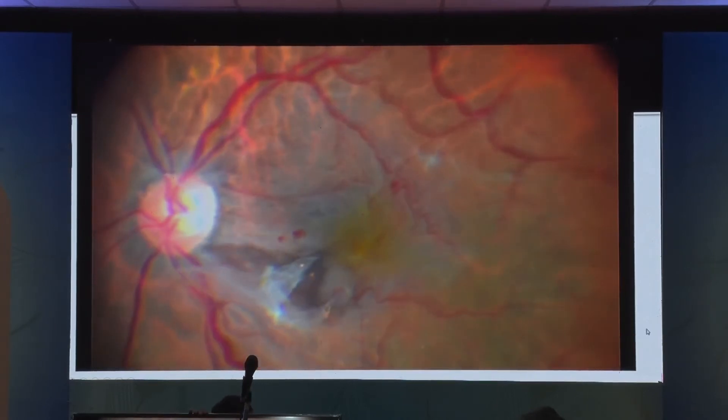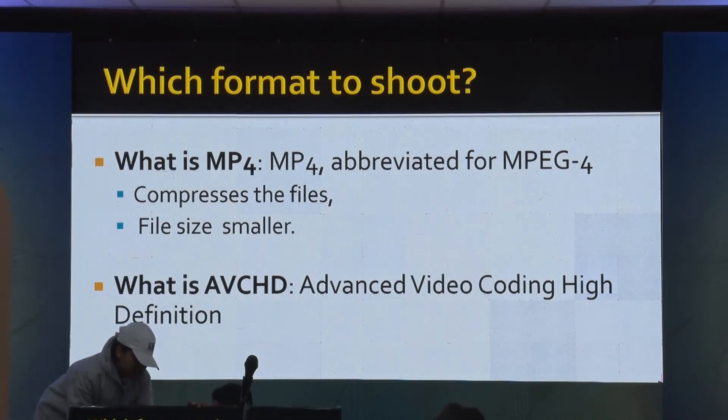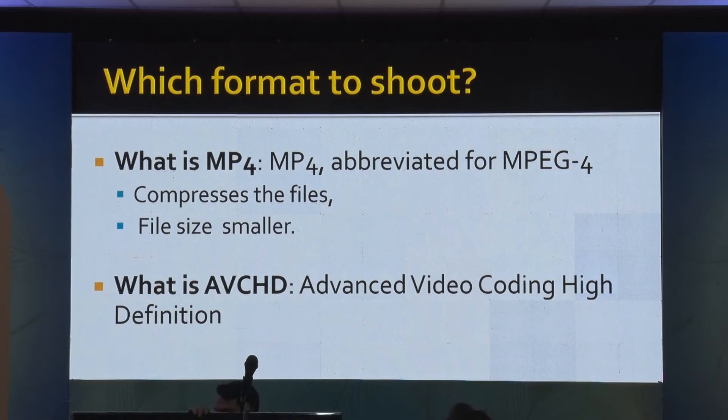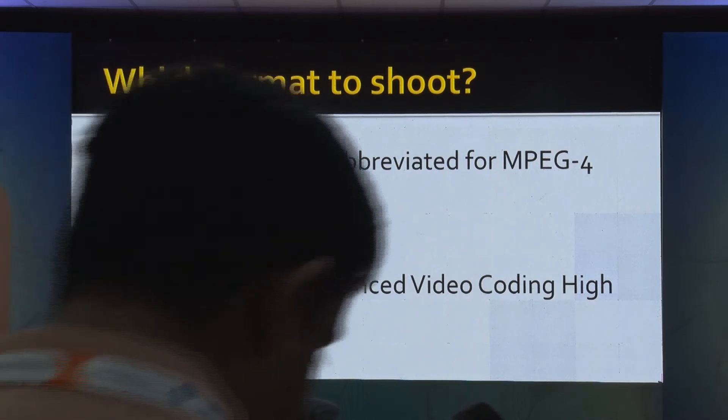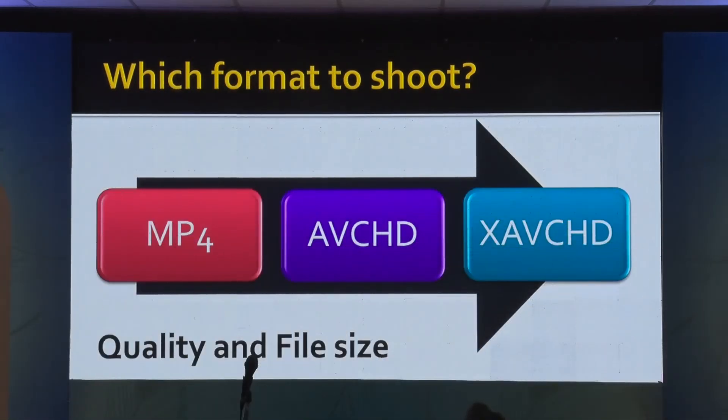Which format to choose? You can use a compressed format for small size, or you can use advanced video coding — high definition can also be recorded. The quality and file size increase accordingly. MP4 is the smallest, while XAVC HD will have the highest quality but also the biggest file size.